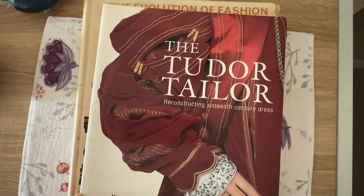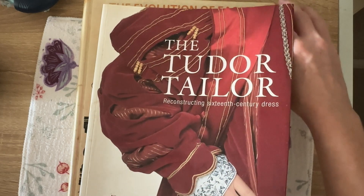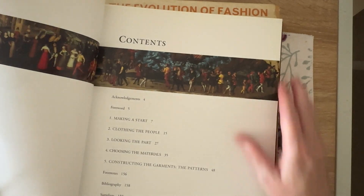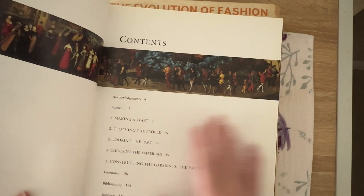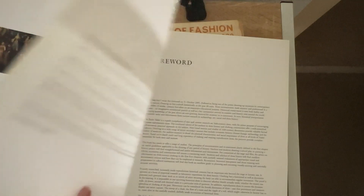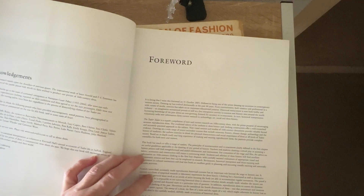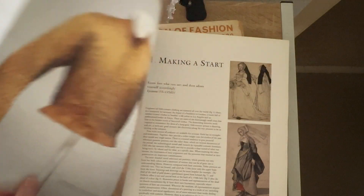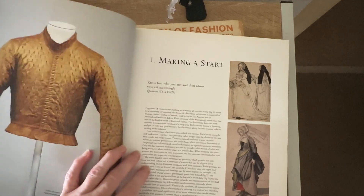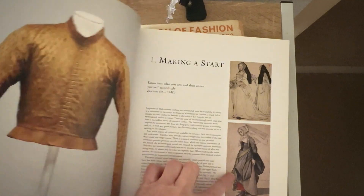I obviously love Tudor clothes but I was going to teach myself to sew and just never got around to it. You'll have to bear with me — where I'm recording from I'm very limited with space. But look at these — gorgeous, gorgeous.